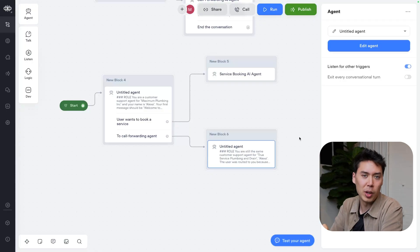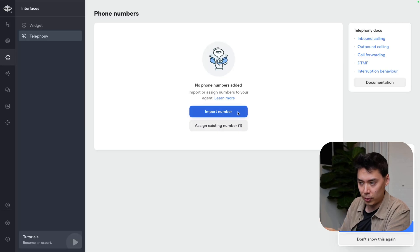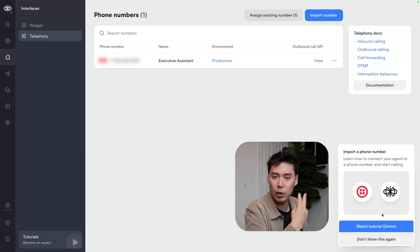The last thing we need to do is assign a phone number to it — super easy. Go to Interfaces, then Telephony, and assign an existing number if you have one or import a number if you don't. In this case I already have one, so I'm just going to assign it quickly. If you don't, just check the tutorial on the telephony page — it takes you through it in two minutes.